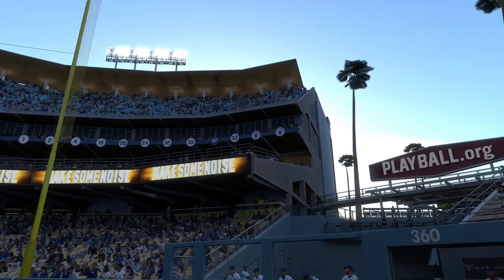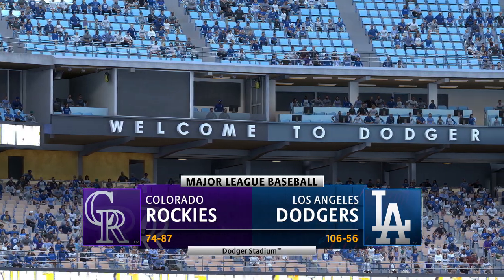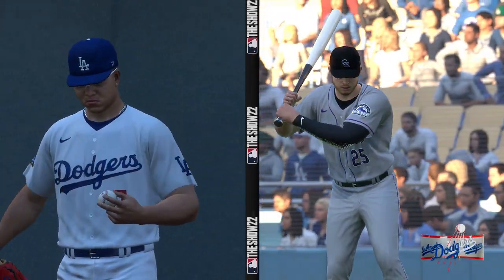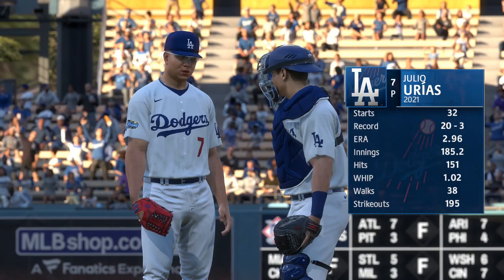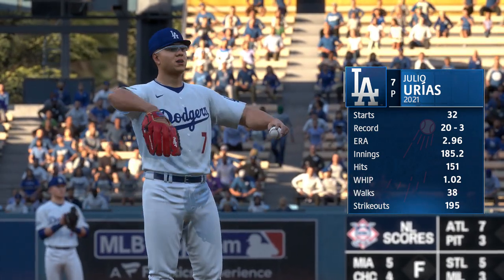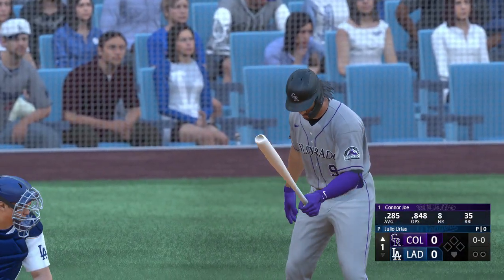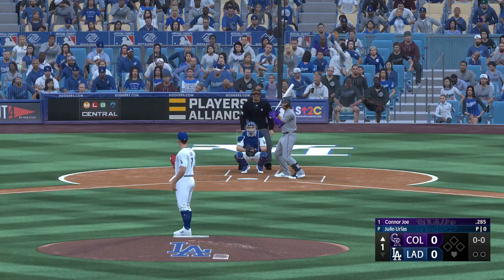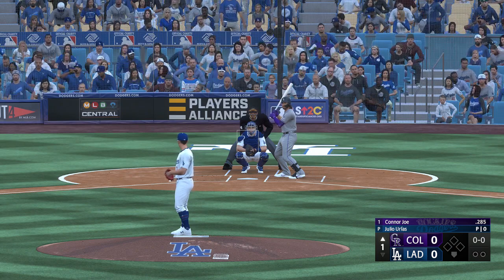Live from Dodger Stadium, MLB The Show — a good one coming at you. It's the Colorado Rockies taking on the Los Angeles Dodgers. Our pitcher tonight, Julio Urias, is a four-pitch guy with options to keep hitters off balance. We'll see how he utilizes those weapons and whether he holds something back for the second or third time through the order.